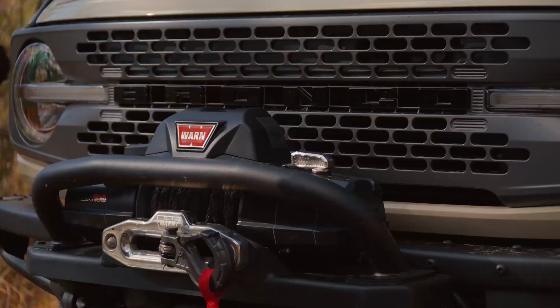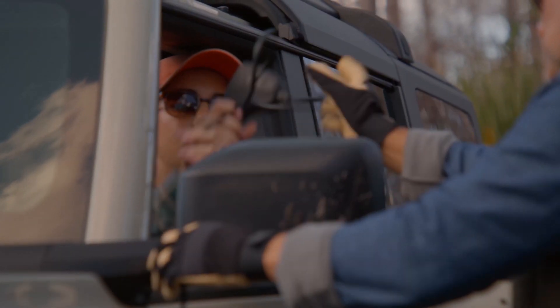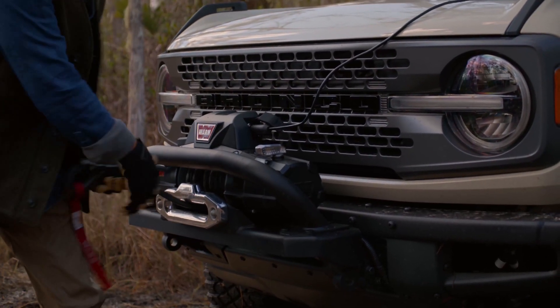For off-roaders looking to go further off the grid, the Everglades is definitely the one. It can get you there when other vehicles will have to stop and won't make it through.